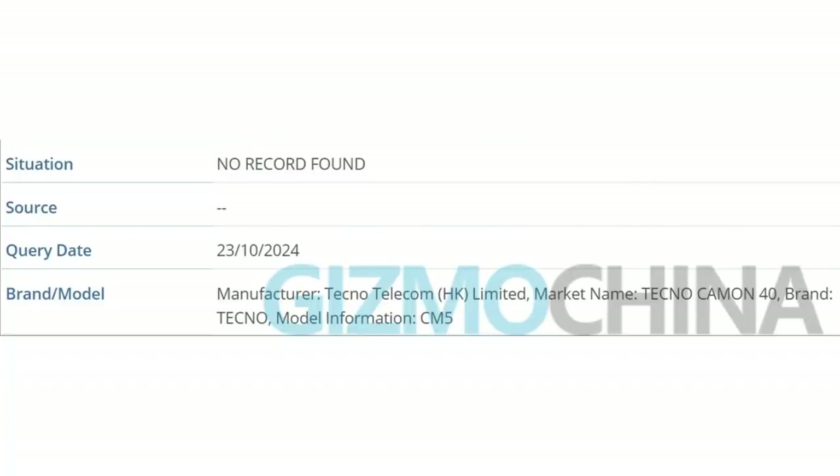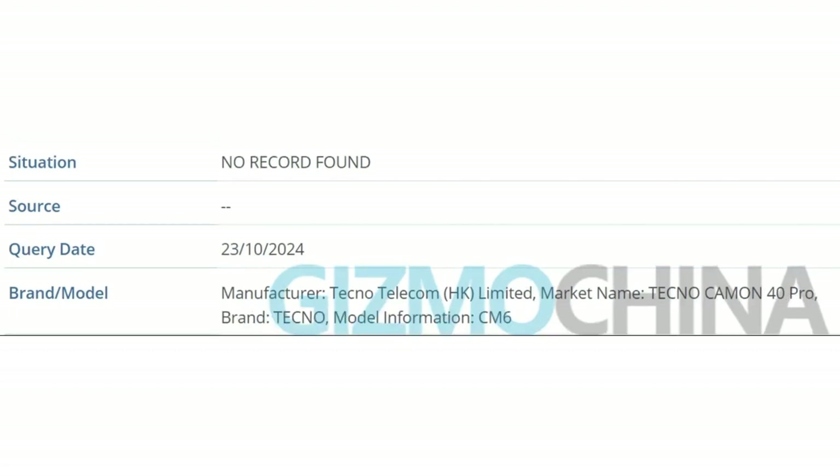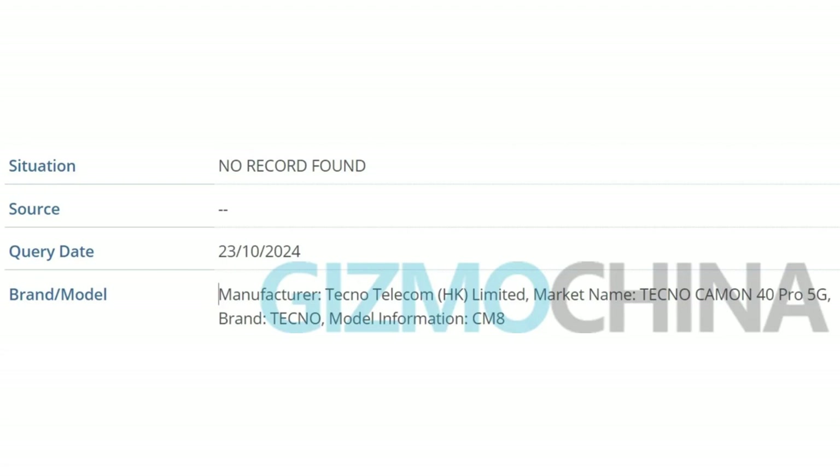Tecno is releasing another budget phone. This time we are discussing the Camon series. The last Camon series launched was the Camon 30 Pro, which had five or six sub-models including the Pro series, the 4G series, and the S series. But this time Tecno is dropping the 40 series. In this 40 series we know about three models: the base model Camon 40, the Camon 40 Pro 4G, and the Camon 40 5G.